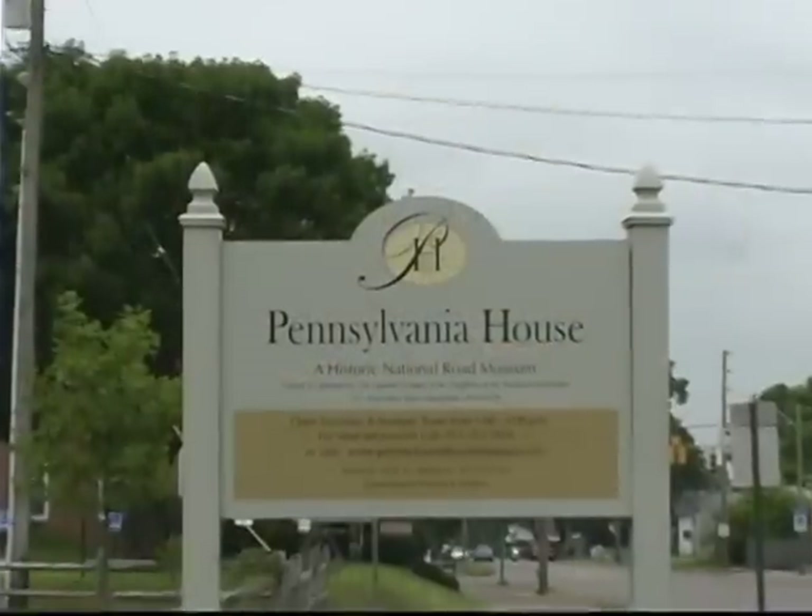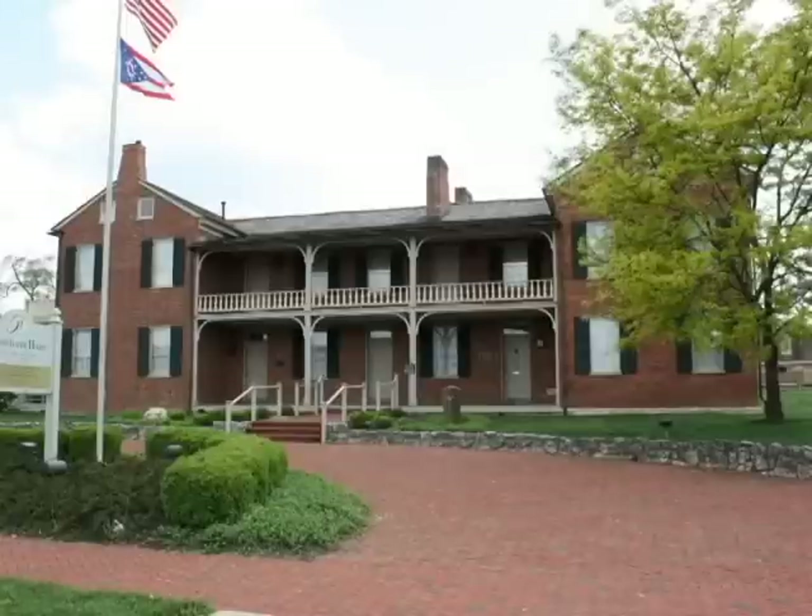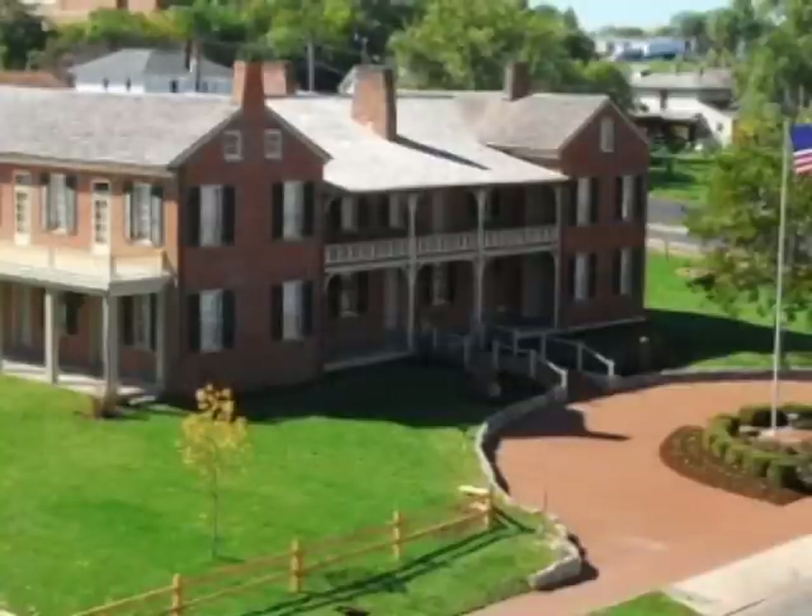We are today standing in the Pennsylvania House, which is on the National Road on the west end of Springfield. It was constructed as a tavern of that period and housed many different people who were traveling west. The funding dried up once again as they reached Springfield in 1838, and this was the western end of the National Road. Springfield became known as the city at the end of the pike.